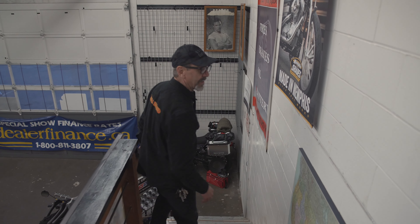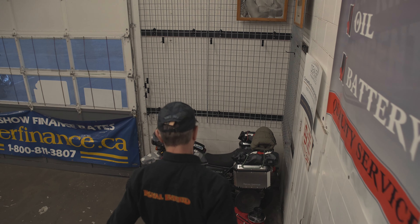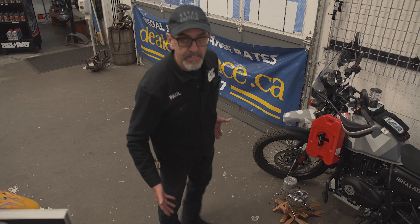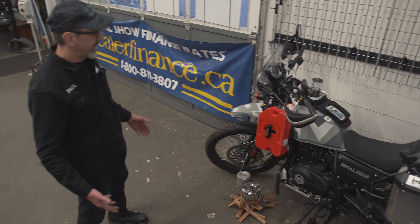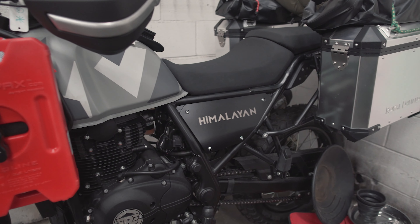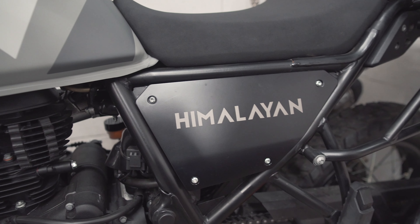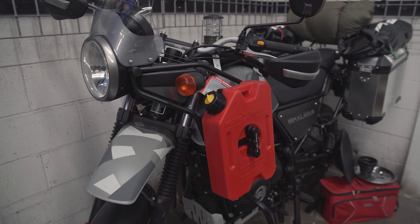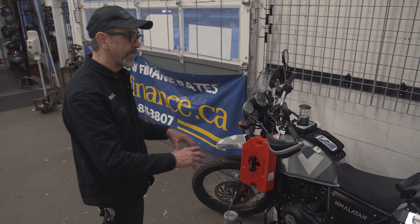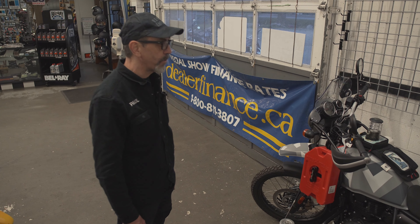As we go downstairs, here's a new Himalayan — this is a new 411 Himalayan decked up to do some fun out in the bush. These are the bikes that are really taking the motorcycle world by storm — the 411 Royal Enfield. Not a powerhouse, but it's just like a pack mule. If you want to get out, have some fun, load the stuff up, get on the back roads and enjoy yourself, the Royal Enfield 411 is a great motorcycle to do that.